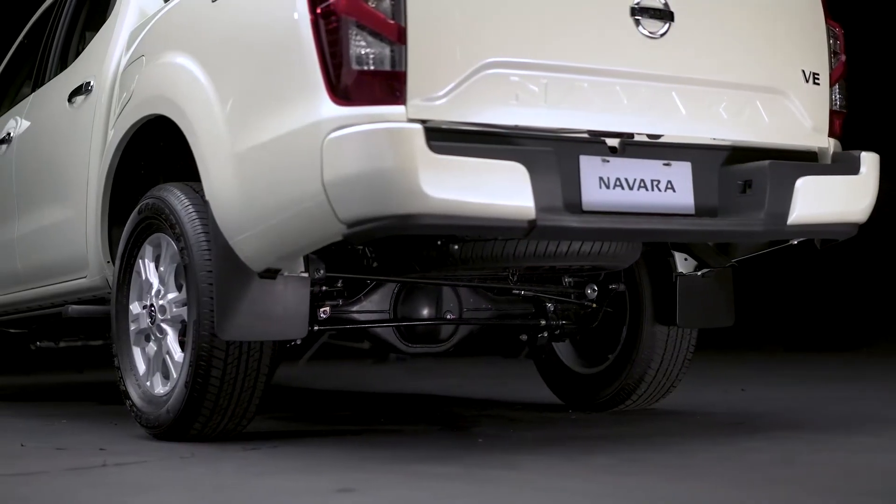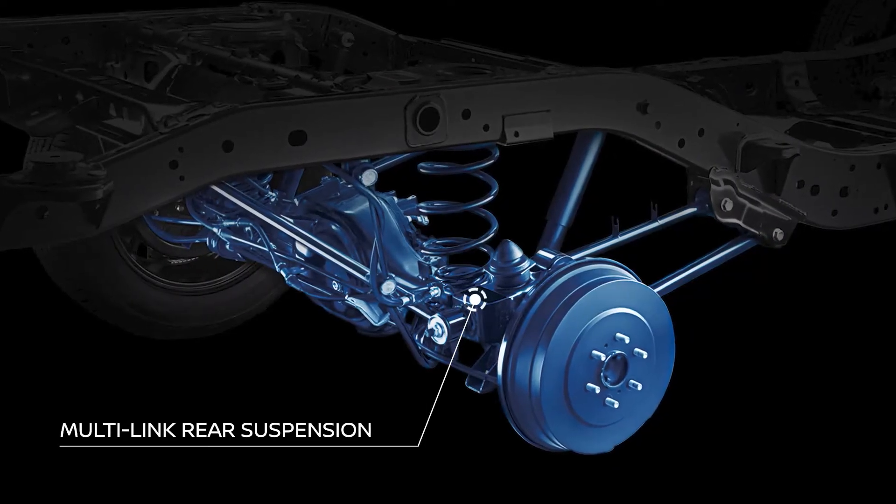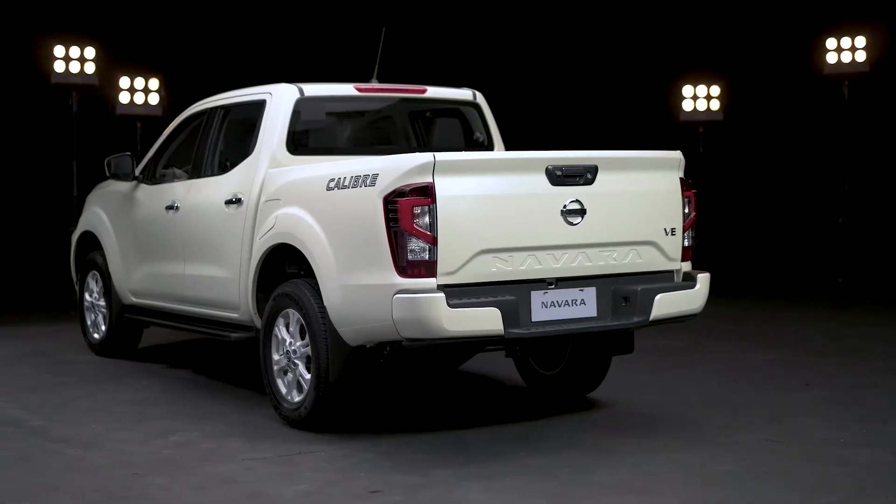Thanks to the new Navara's multi-link suspension with dual-rate coil spring, it will absorb any bumpy drive over regardless of how heavy your cargo is and how rough the road is.